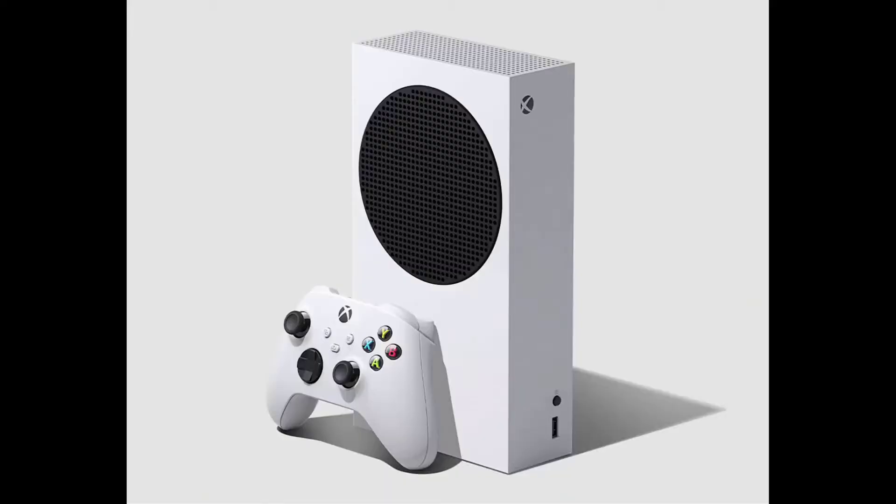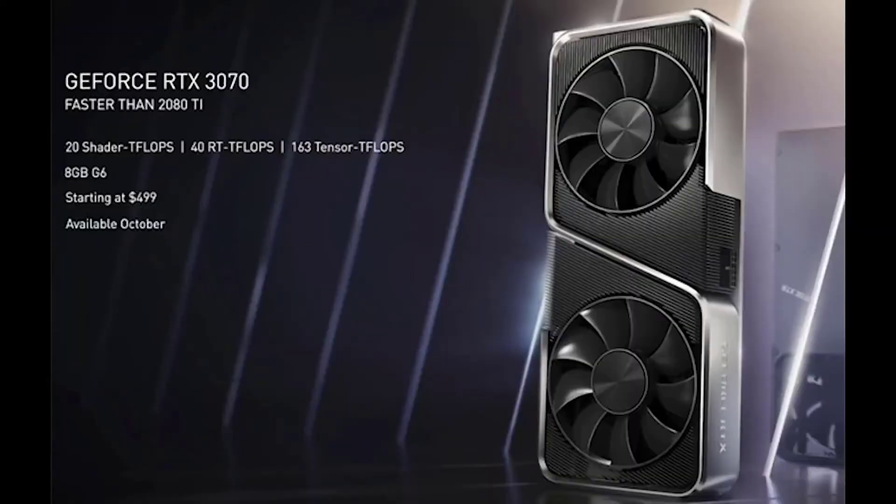What the Series S brings to the table is solid performance at 1080p and 2K, with upscaling to 4K that looks really nice. To put it in perspective, the newly announced RTX 3070 from Nvidia — geared at 2K gaming for PC — is priced at $500, the same price as the Xbox Series X.